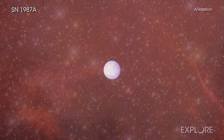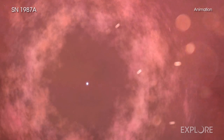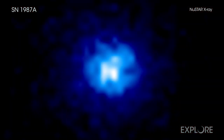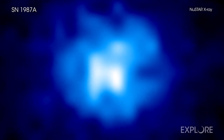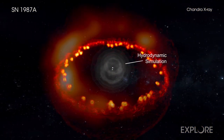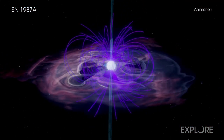While astronomers watched debris explode outward from the site of the detonation, they also looked for what should have remained of the star's core — a neutron star. In this latest result, astronomers combined X-ray data from NASA's Chandra X-ray Observatory and the Nuclear Spectroscopic Telescope Array, or NuSTAR, along with radio data from the Atacama Large Millimeter Array reported last year. Taken all together, this team presented an intriguing collection of evidence for the presence of a neutron star at the center of SN 1987A.